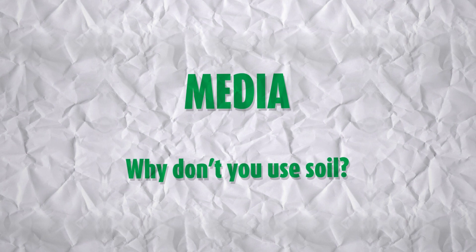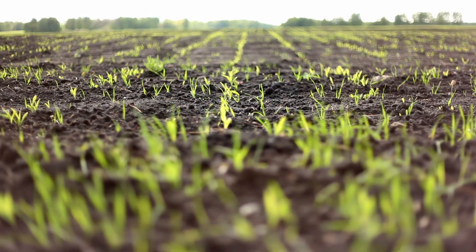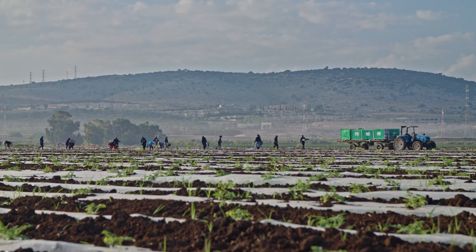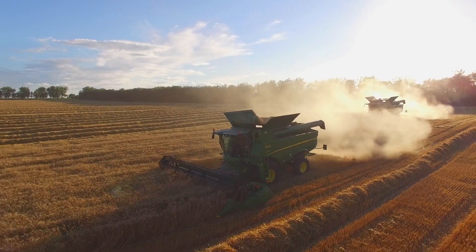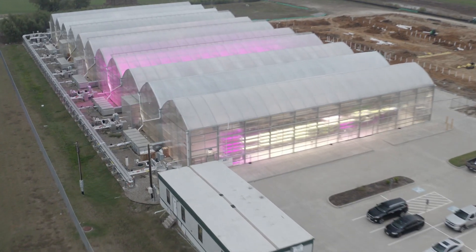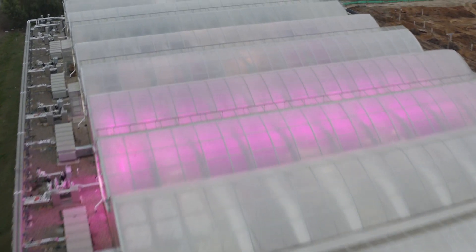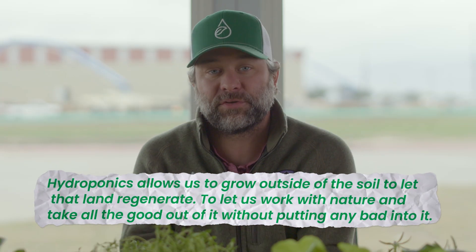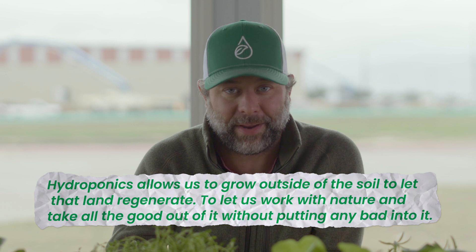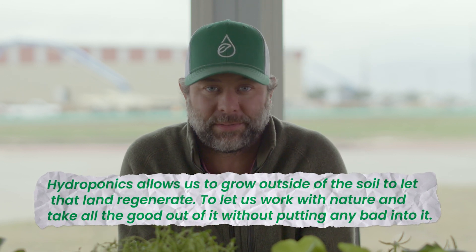Growing plants in soil is natural. It's the way plants have progressed throughout history, and it's a great method of growing. But it's not going to solve all of our food problems. We're wasting food and land when we can grow very good, high-quality, nutritious food in a greenhouse right next to where people need it. That is provided through a hydroponic method of growing. It allows us to grow outside of the soil, to let that land regenerate, to let us work with nature and take all the good out of it without putting any bad into it.